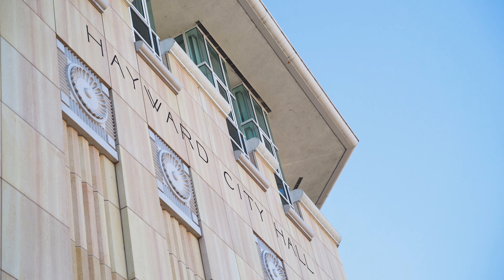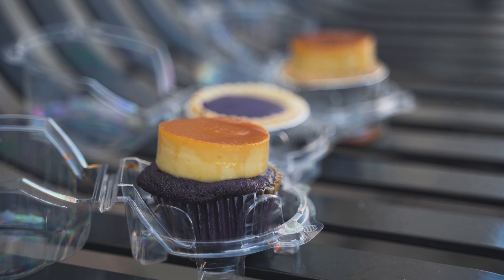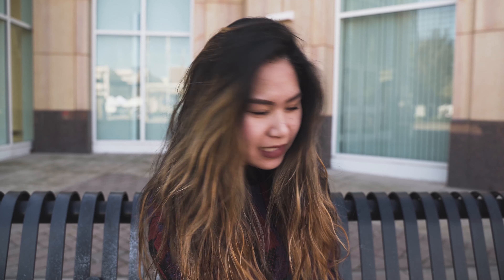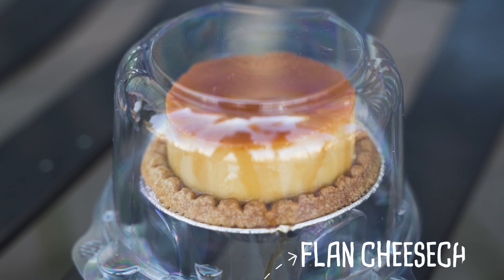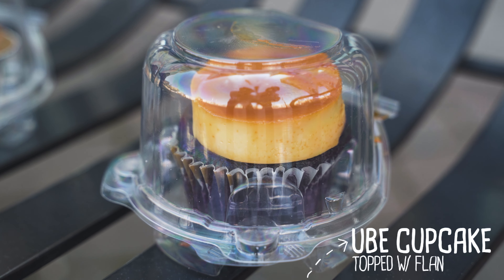Alright guys, we're back. We are currently in downtown Hayward. Tried to find a spot where I can record, so sorry if it's noisy because of all the cars passing by and there's a fountain nearby. But these are the treats that I got. The first thing is an ube cheesecake — I'm very excited to try it. Next we have the flan cheesecake, which I'm also very excited to try. And last but not least, we have the ube cupcake topped with flan.